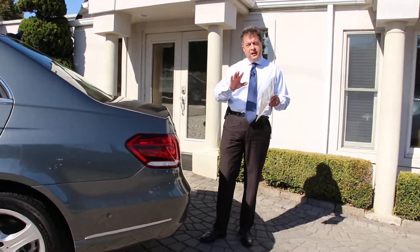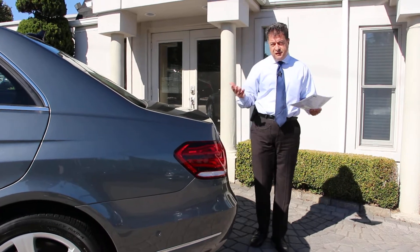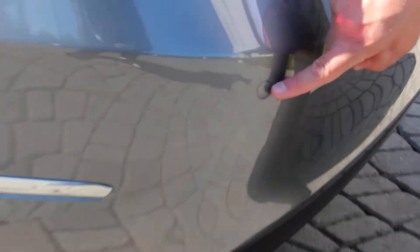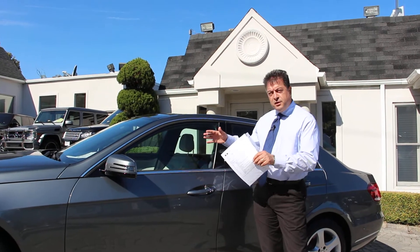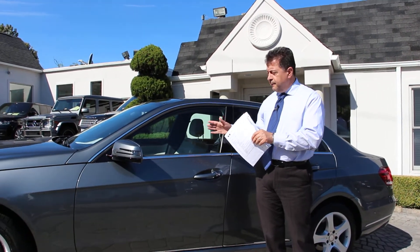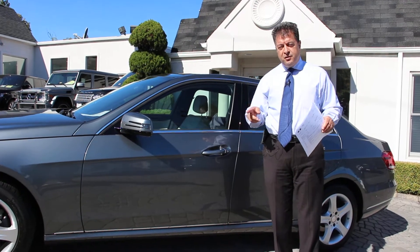You also have the Parktronic with active parking assist option, which was almost a thousand dollars. You get front and rear sensors on the bumper that let you know if you're getting too close to an object while parking. But also, this car does automatic parallel parking for you. The computer detects available space between two cars, and then you take your hands off the steering wheel — the steering wheel automatically turns and the car parks itself.